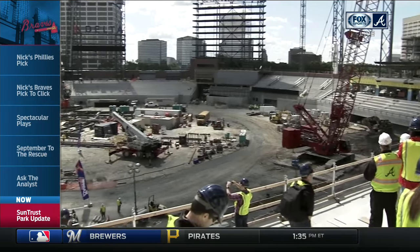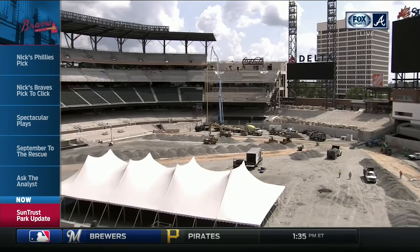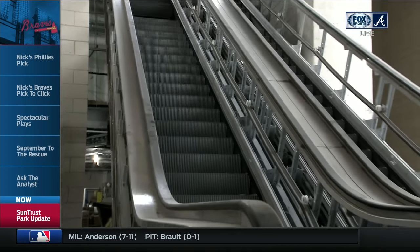Tom Glavine went out there and said, 'Where are you going to hang number 47, fellas?' And they said, 'Well, you've got to hurry up and start putting in some seats, because Smoltz has been out here — he drilled in about 120. Whoever puts in the most gets top billing.' All right, maybe that's not true.